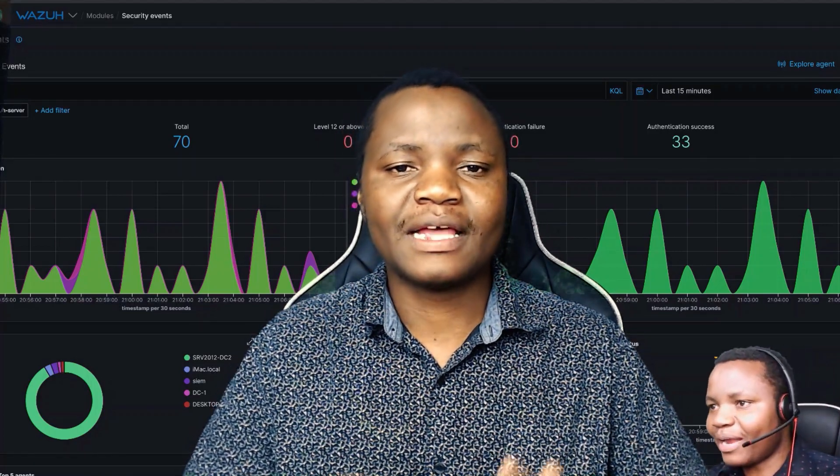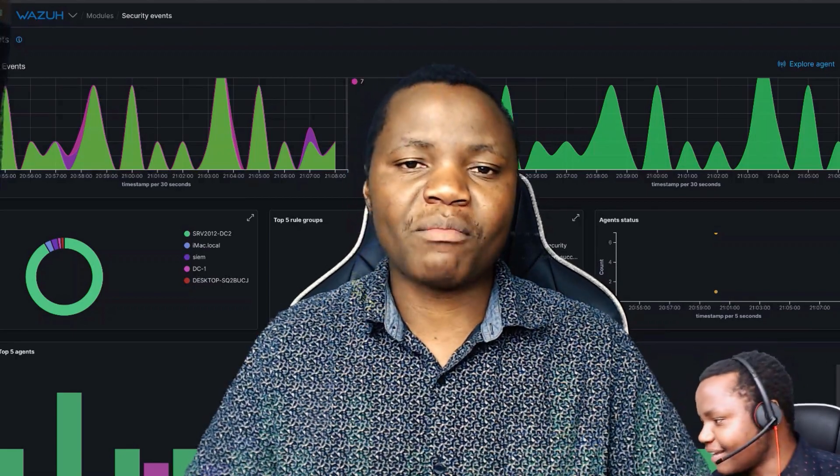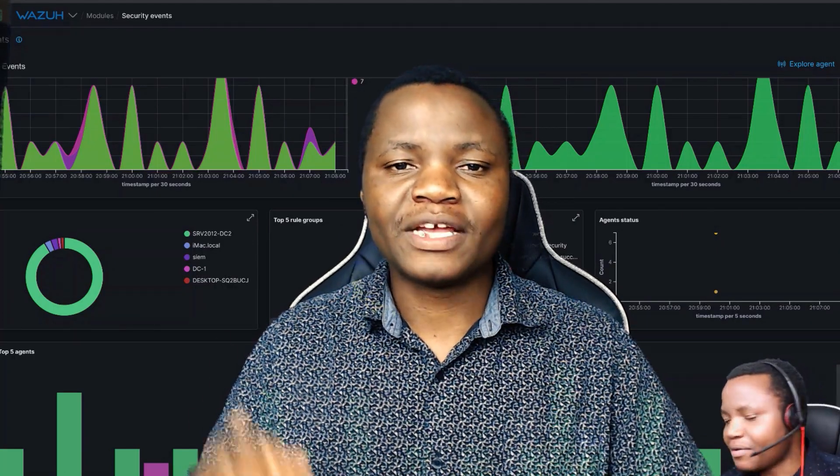So if you like this content, please make sure to subscribe and not miss any skills that I'll share with the community in the near future. Thank you for joining me and I hope to see you in my next video.